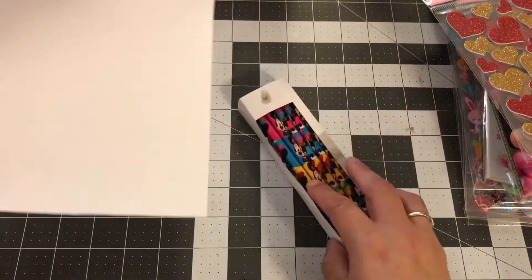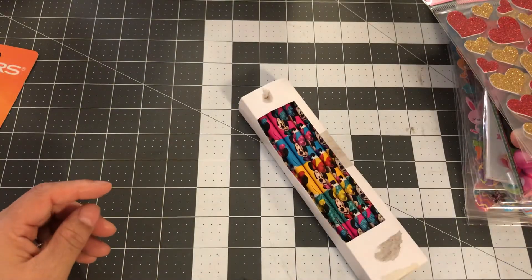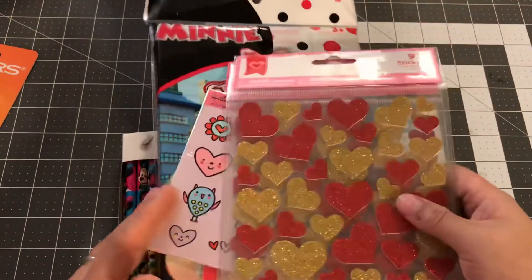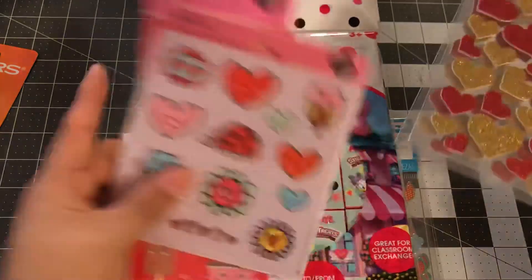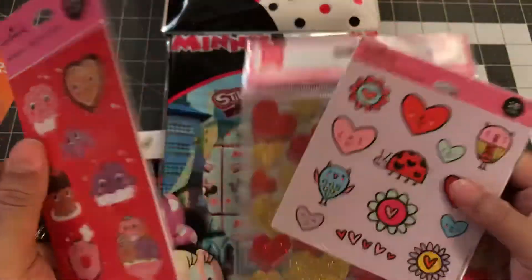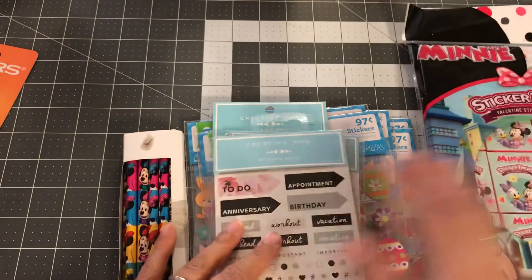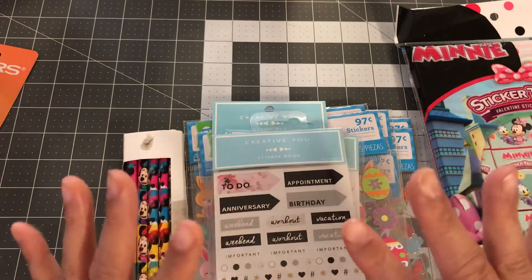I think that's it, guys — that's all I have for this haul. I really hope you liked it. If you haven't gotten to Walmart to check out the clearance, do so if you still want some, because my store had everything at 70 or 80 percent off at this point. I will see you guys in the next video — bye!